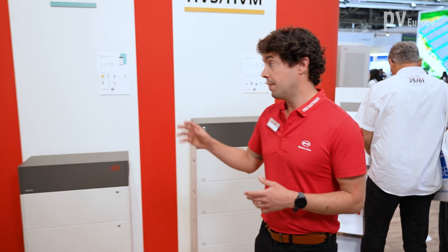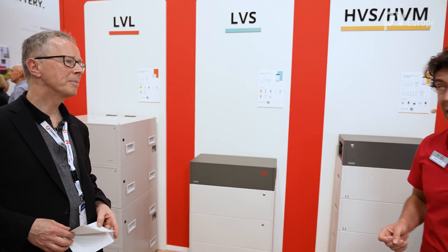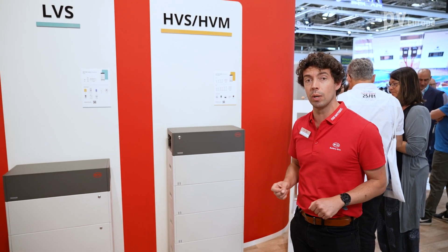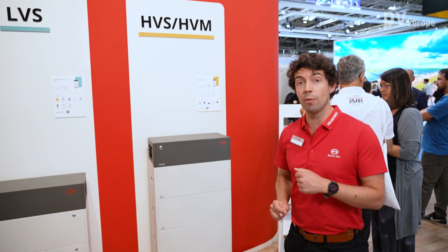Thank you. We are quite happy, quite proud of the success that the battery box has had — the battery box premium — since it was launched two years ago. This includes the low voltage products, which have unparalleled flexibility and offer a lot of options. And of course our family favorite, the HVS and HVM, which thanks to its highest efficiency in the market, is the favorite battery for residential applications.